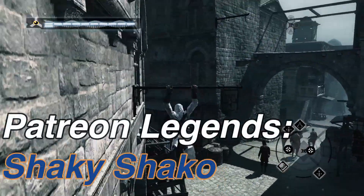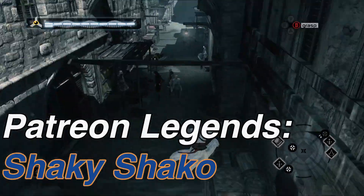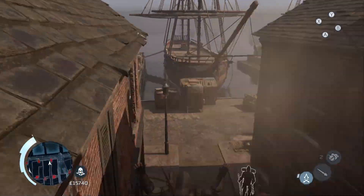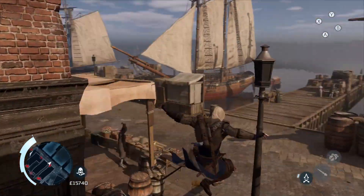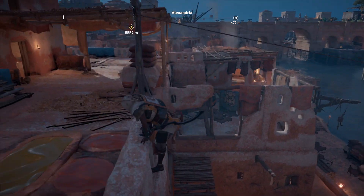Assassin's Creed is a series filled with iconography, from logos, phrases and objects. But the one thing that stands out as entirely unique and iconic to the series is the Assassin robes — the unique outfits each Assassin wears to signify their dedication to the Creed, the costumes they use to hide in plain sight.